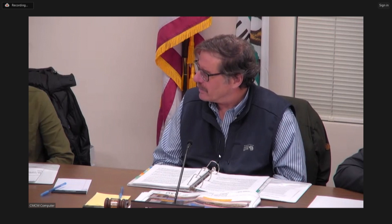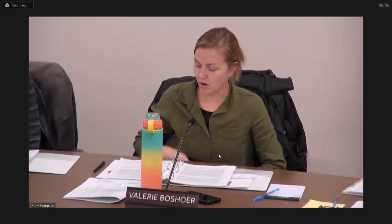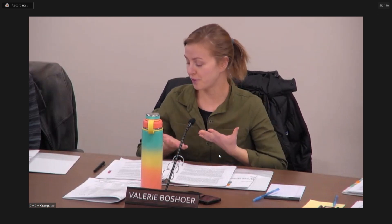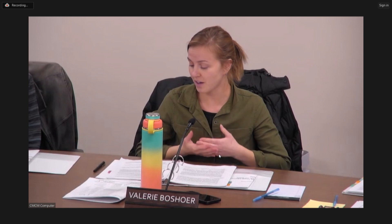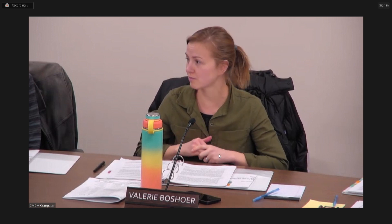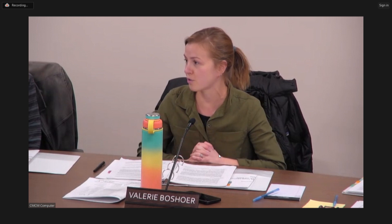Commissioner Rizzo also echoed the question about the 11 PM sign-off time and asked whether the sign hours could simply match the business's actual closing hours rather than defaulting to 11 PM. Staff indicated there may be a code section establishing 11 PM as a uniform requirement for all signs at Town Center, and noted some signs had previously been left on overnight.